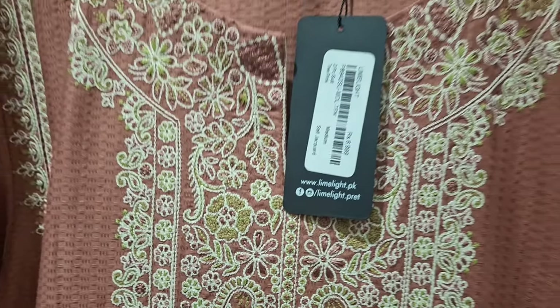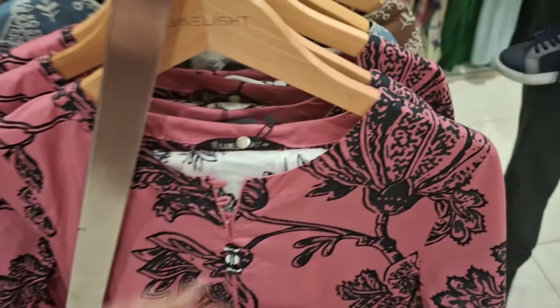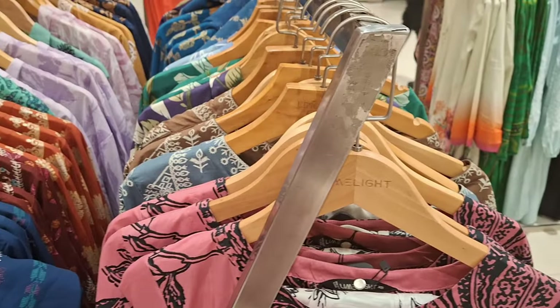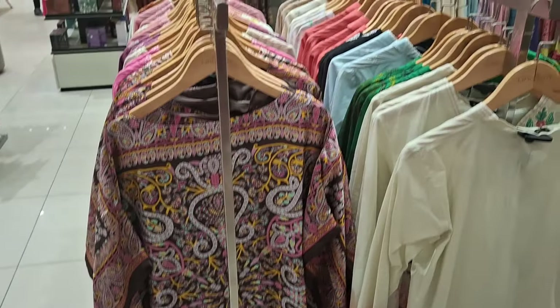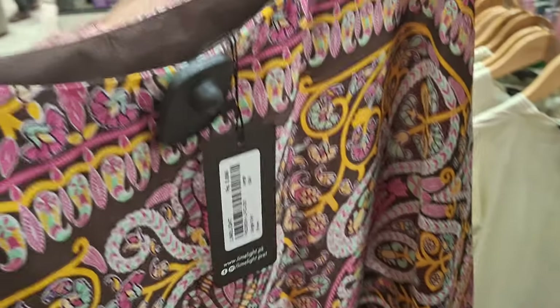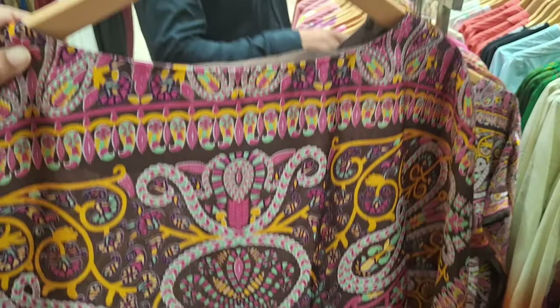I'm showing you this red color shalwar kameez — it looks good. Even this shalwar kameez looks good, very beautiful. I bought this shalwar kameez because when I entered the shop, it was right in front and it looked very attractive, so I decided to buy it. I've also picked up this kurti — it looks very elegant and I don't have such a kurti at home, so I decided to buy this as well.